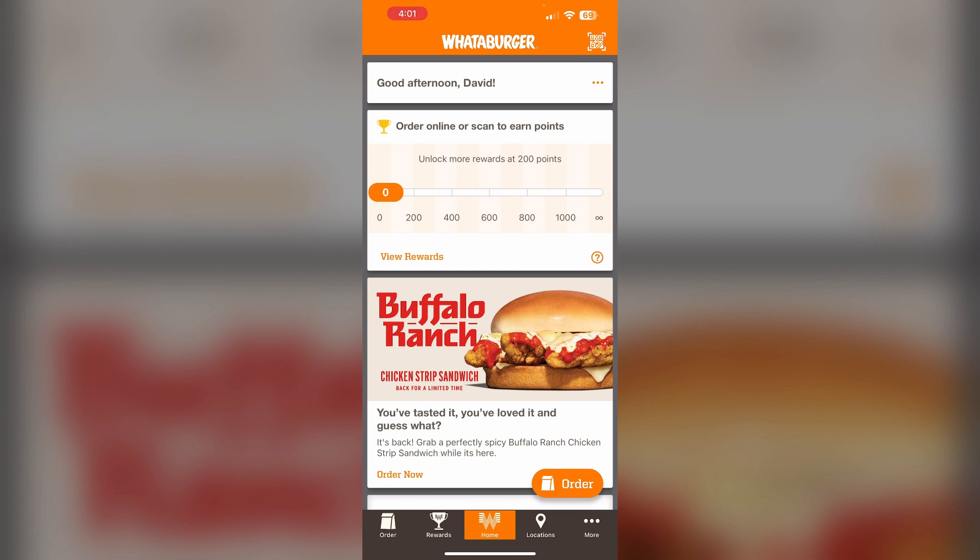If you have issues with a mobile order and need a refund, your best option is to persistently contact Whataburger customer care through the contact us form once the service is restored. Going to the store and speaking to the manager directly may also help you get your refund request successfully passed.